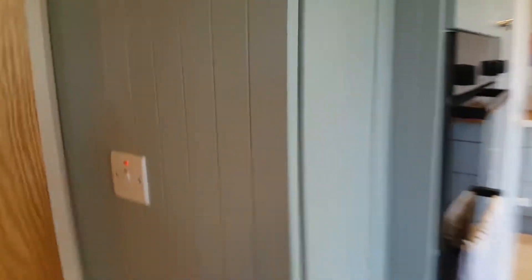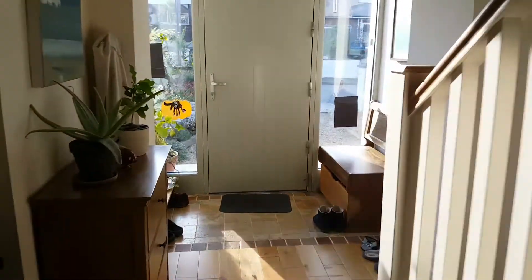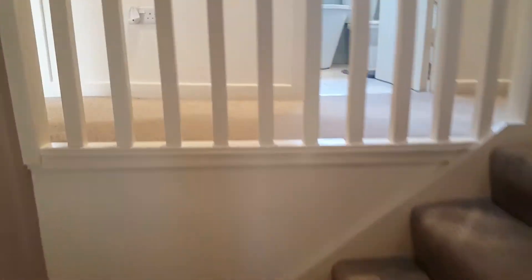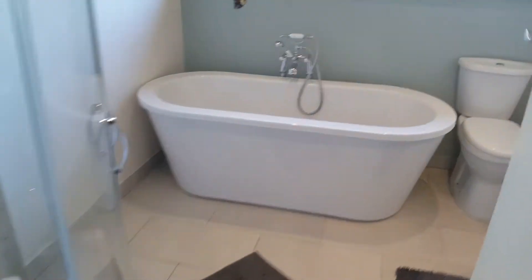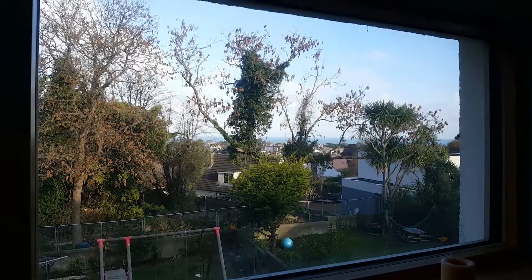Let's go upstairs and have a look at the room and have a look at the shower here. Tons of space and a pretty amazing view as well.